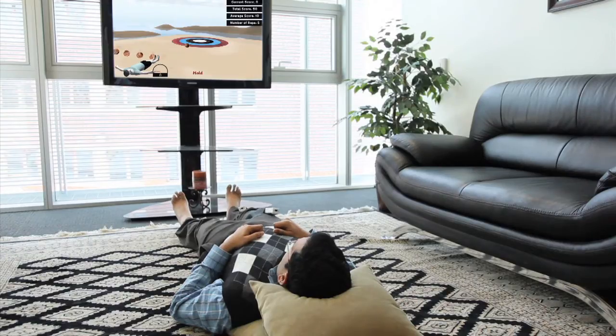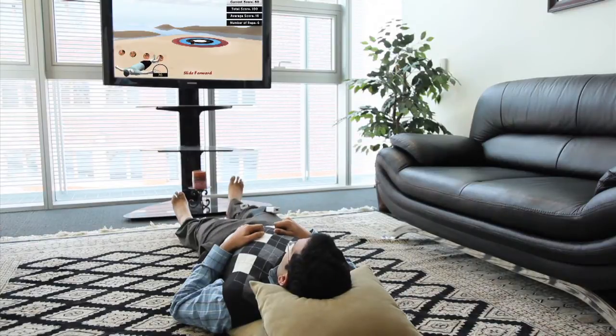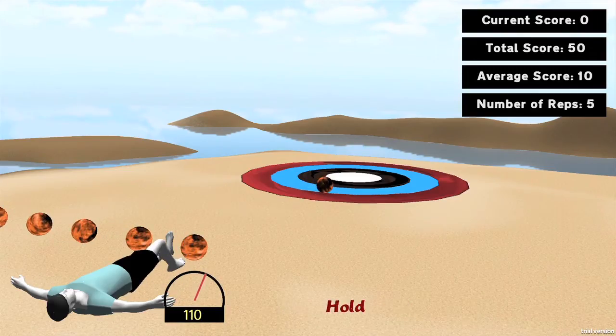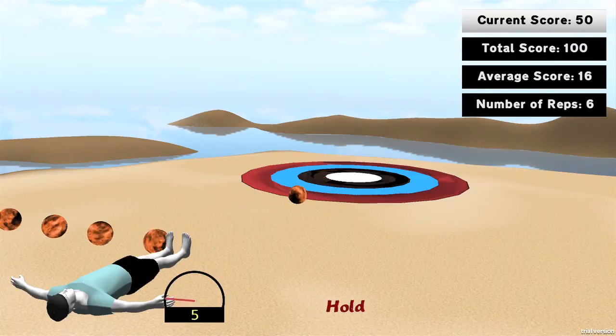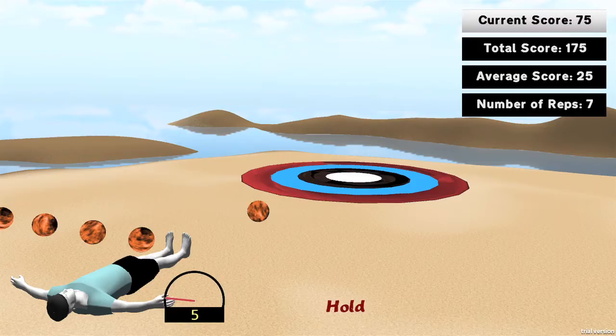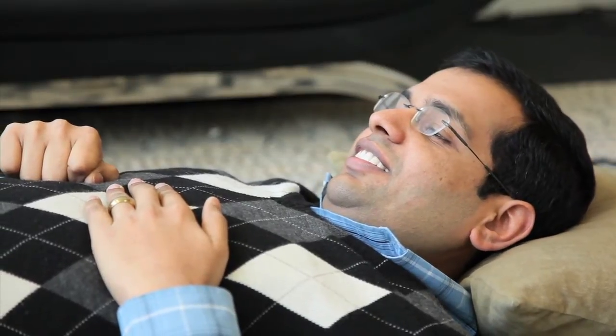To address these issues, we are building a virtual rehabilitation system for home exercise with quantitative performance measurements packaged in a fun and engaging sensor-enabled game interface. The exercise — in this case the heel slide — is transformed into a game that motivates the user. Visual and auditory cues guide the user and provide positive reinforcement.